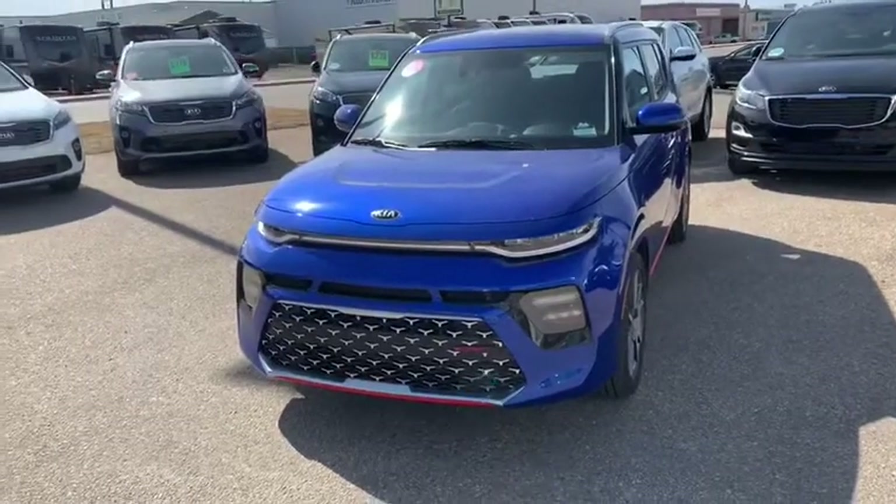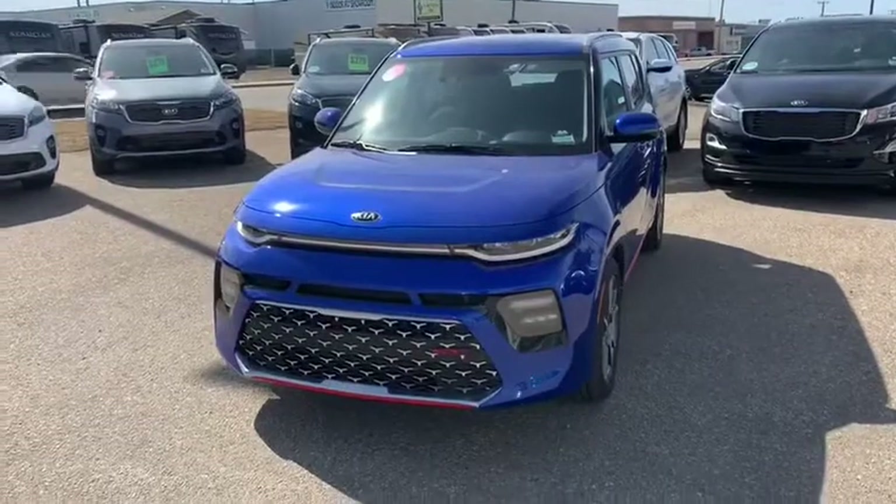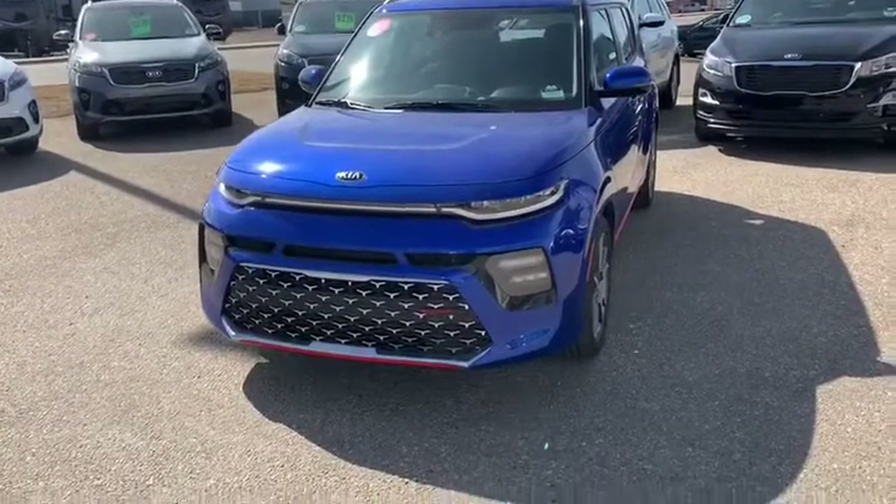Hey guys, it's Jesse from Southland Kia here and today I'm standing with a 2020 Neptune Blue Kia Soul GT Line Premium.